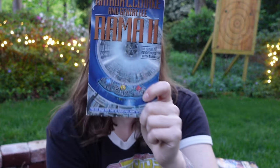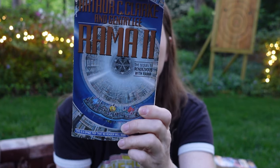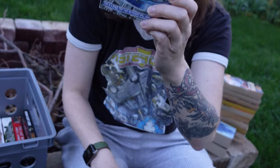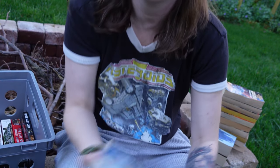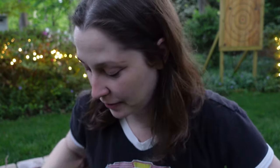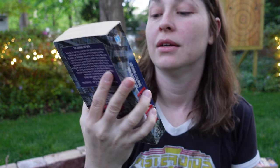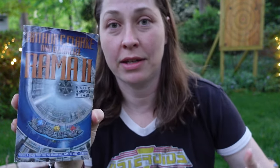Next one is Arthur C. Clarke — this is Rama 2, which is supposed to be the sequel to Rendezvous with Rama. The camera fell down for a moment there. Here's the book. This is the sequel to Rendezvous with Rama, which is their Nebula Award winner.